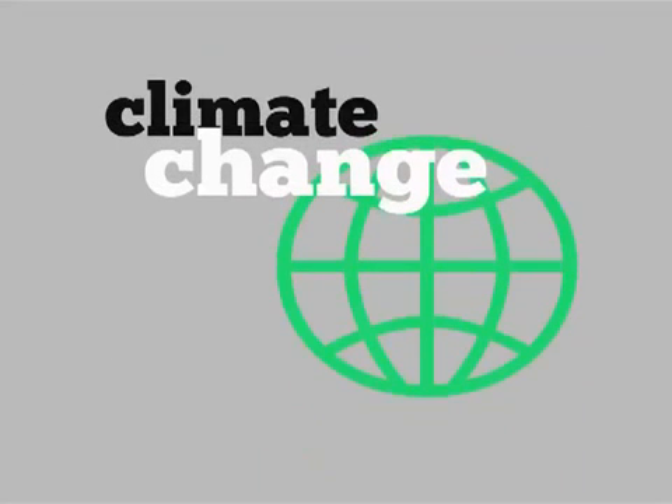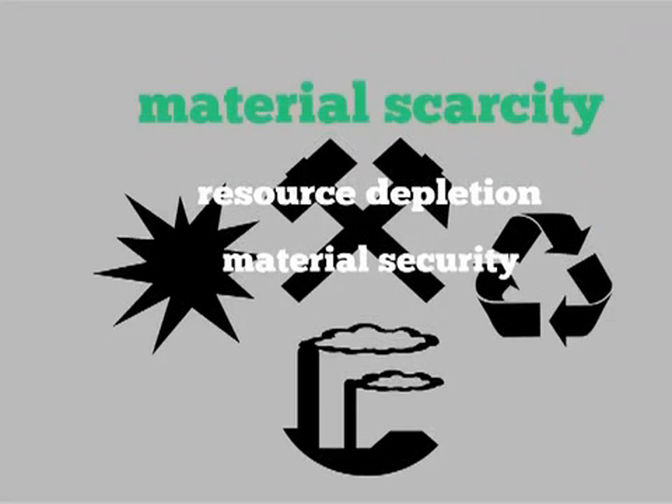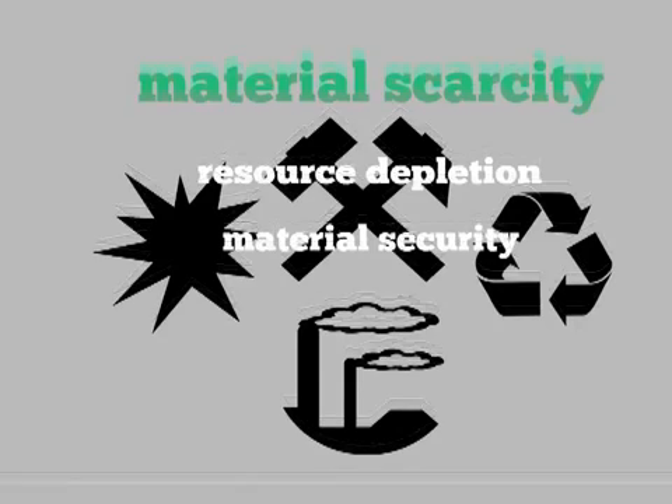Climate change policies will have an impact on manufacturing, and climate change could impact on global supply chains. Material scarcity due to resource depletion for commonly required materials used in computers.